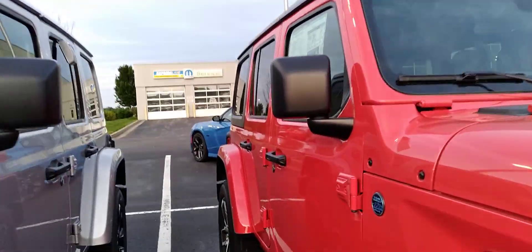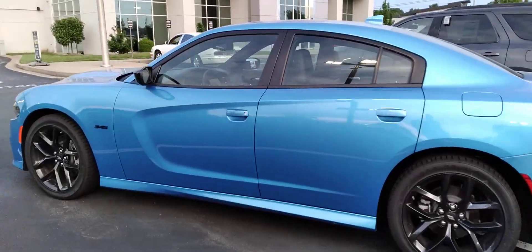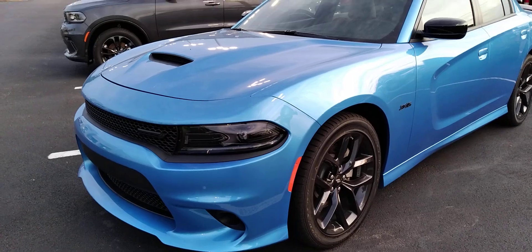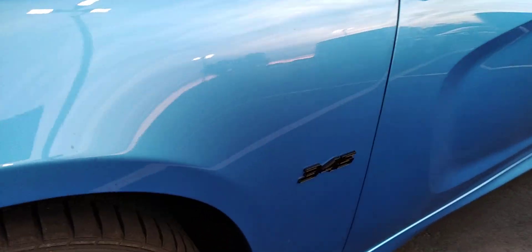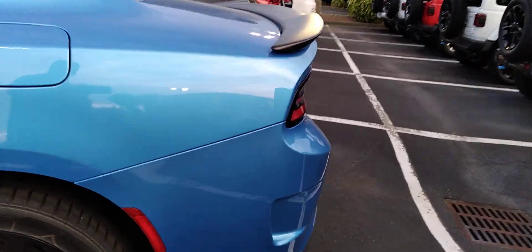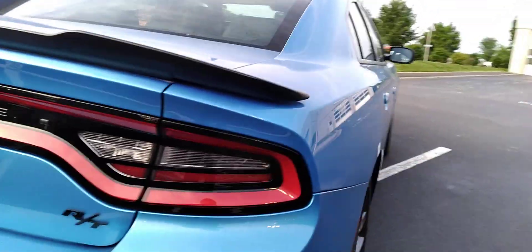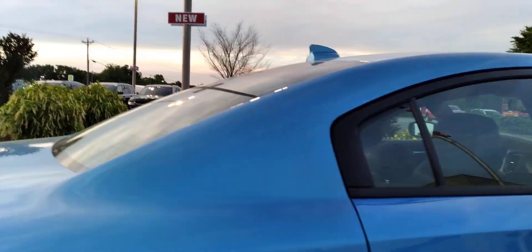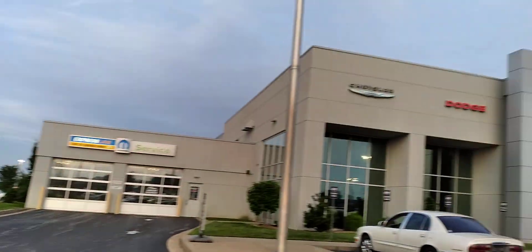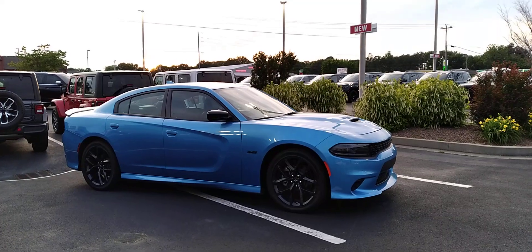This blue Charger over here — this is the one I saw first. 345 — I love this color, I think it's Frostbite Blue. You guys have surely seen that color. 345 badging on it. Good looking car — there's your R/T emblem, Charger. Little spoilers on them. No sticker on this one so we don't know what kind of price they've got on it. I love that color though, that Frostbite Blue.